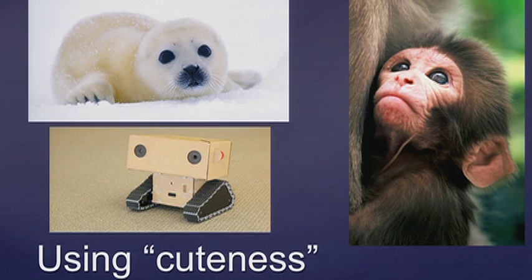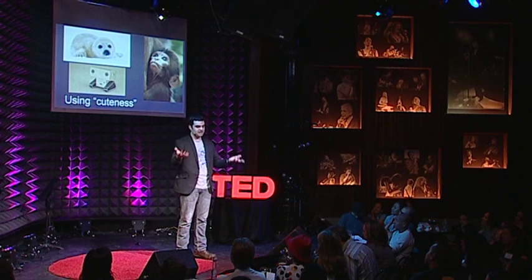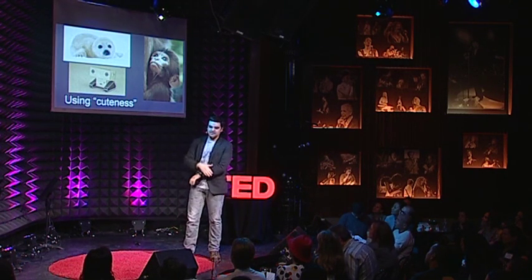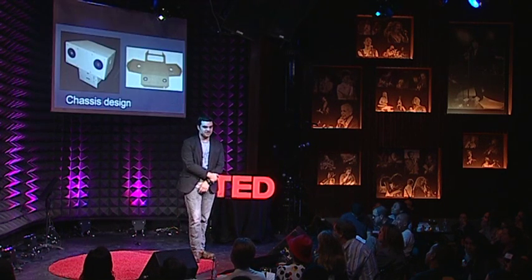As you can see, Boxy uses cuteness as one of its main human-gathering mechanisms. It tries to get people to help it, and people want to help cute things. I think you can see everything on this slide is pretty cute, and there's some reason built into us why that's so.